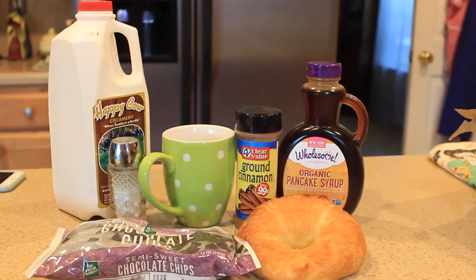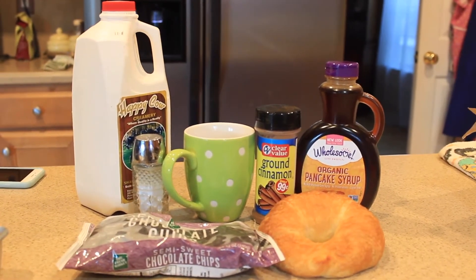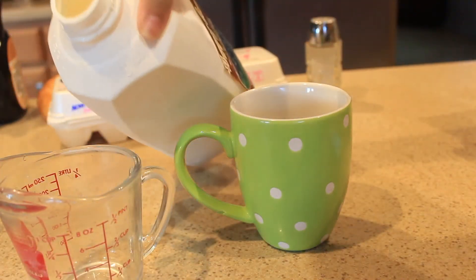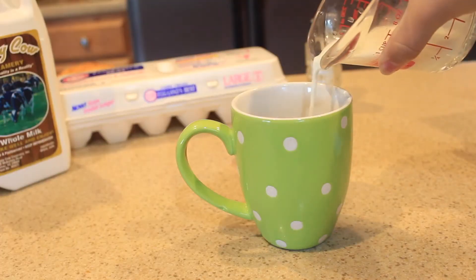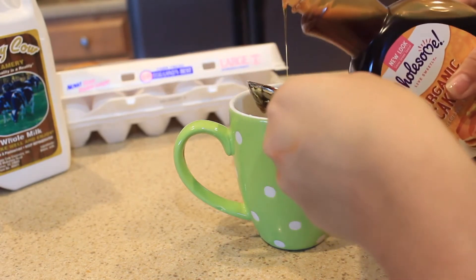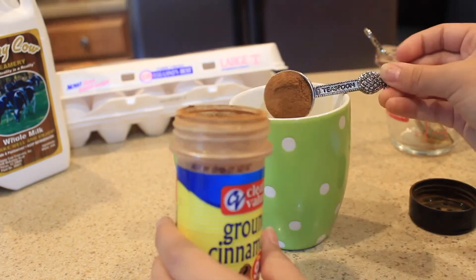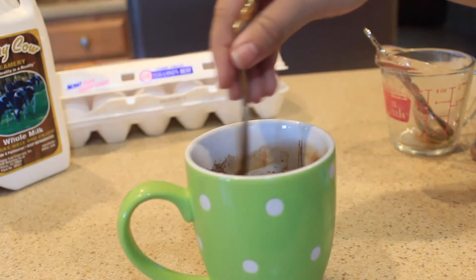For the French toast in a mug, you're going to need a mug, cinnamon, pancake syrup, milk, a croissant, salt, and chocolate chips. I'm just going to say the measurements because it's super easy. Take 1 and a quarter cup of milk, add that into your mug, then add 1 egg and 2 tablespoons of syrup — I kind of went overboard there, so I just did a little bit more. Then you're going to need 1 teaspoon of cinnamon and a couple shakes of salt. Just go ahead and mix that all together until it's evenly combined.